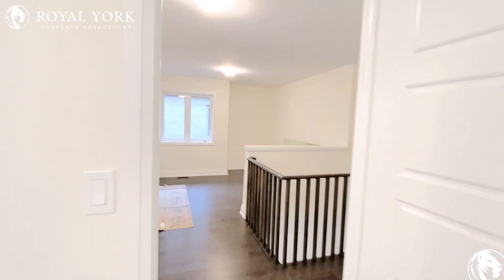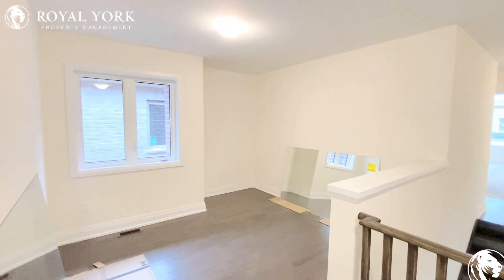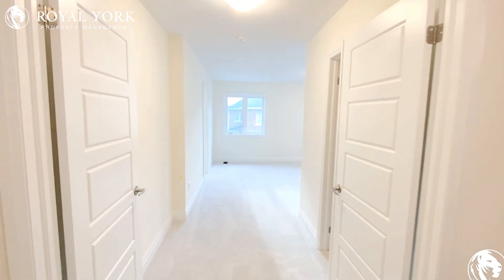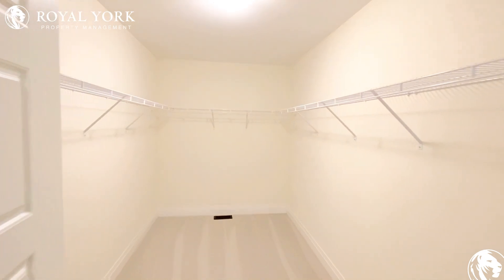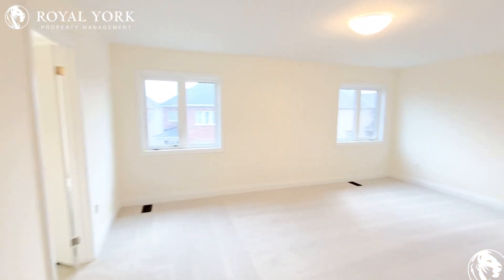And right back into the hallway, we have another den or sitting space — another bedroom that can be used for additional entertainment or a home office space. And then this is the primary bedroom, which features a massive walk-in closet and a space that can accommodate a nice big king size bed.